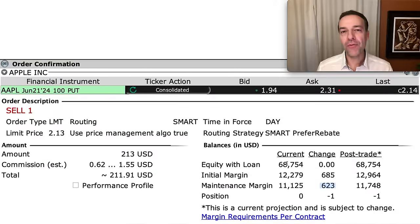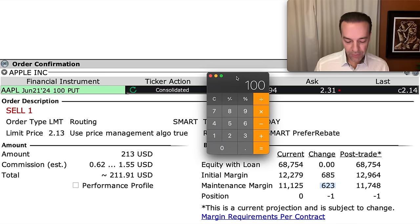Although the margin requirement is small — Interactive Brokers is saying we only need $623 in margin based on the current stock price — their margin requirements can change at any time without notice. Keep in mind that if Apple were assigned to you at $100 per share, you would need $100 strike price times 100 shares, so you'd have to have $10,000 available to buy these shares of Apple.